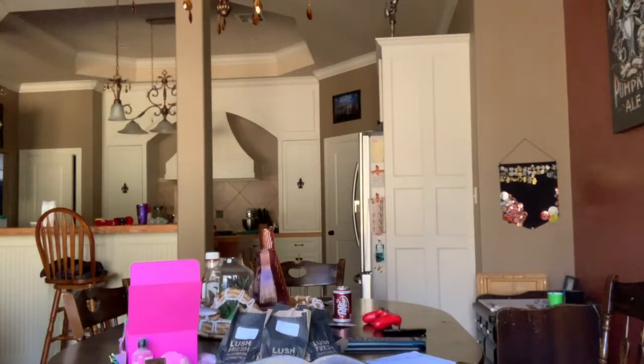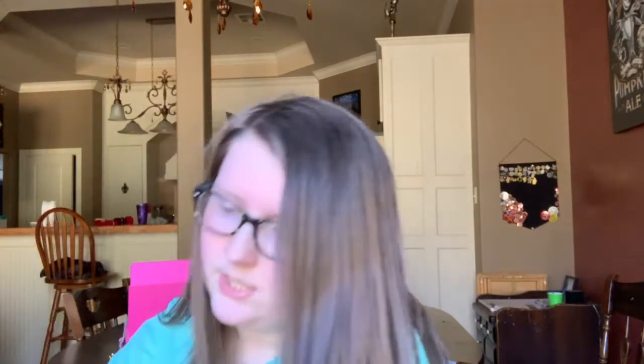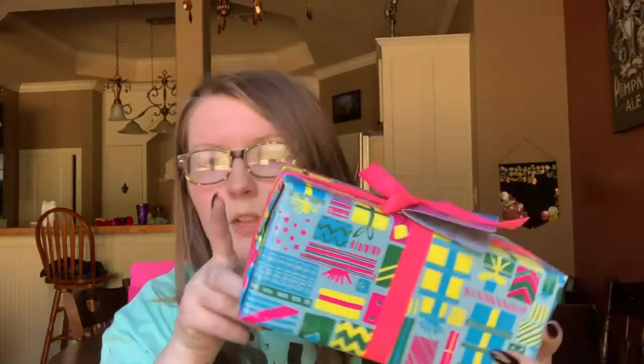The last thing is the Christmas Present set, which is again super cute — their wrapping is just on point. This one comes with the Luxury Lush Pud bath bomb, Cheery Christmas bath bomb, Shooting Star soap, Cranberry Fizz lip scrub, and Candy Mountain Yule Log bubble bar.